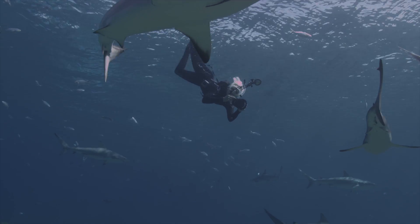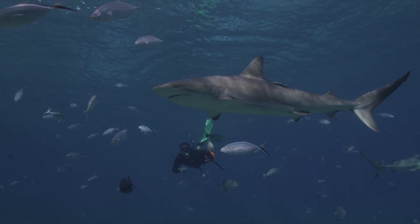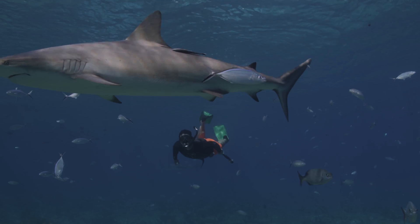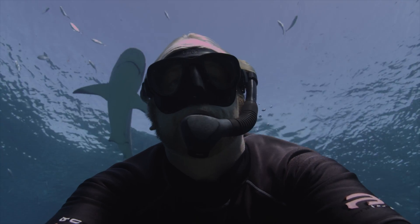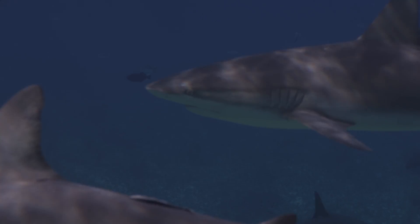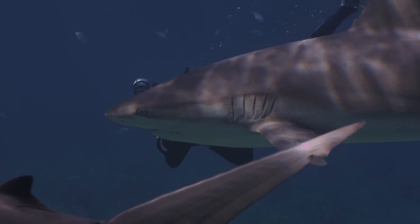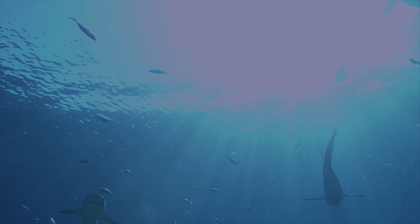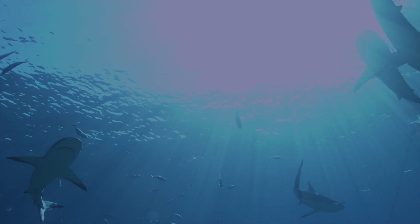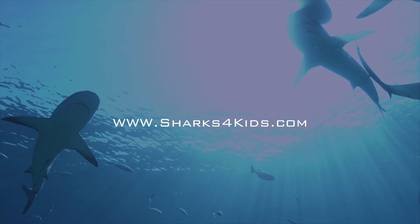Shark diving is also extremely popular throughout the islands of the Bahamas and Caribbean reef sharks are one of the most common species seen on these types of dives. It offers a great opportunity for people to see sharks up close in their natural habitat. Seeing sharks like this is also a great tool for education and changing the way people perceive sharks. To learn more about these and other species of sharks, make sure to join us on our next fin-tastic adventure and check out www.sharksforkids.com.